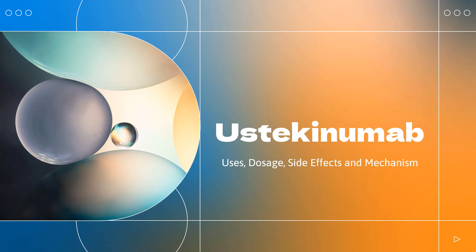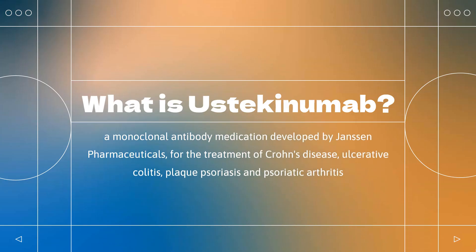In this video, let's find out: What is Ustakinumab? What is Ustakinumab used for? Contraindications. What are the side effects of taking Ustakinumab? How does Ustakinumab work? How to use Ustakinumab?